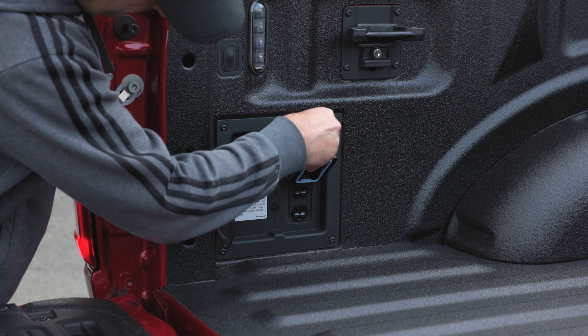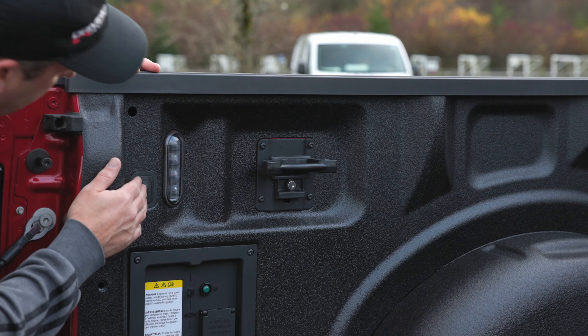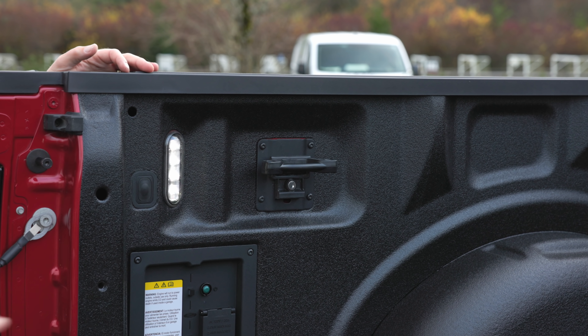Ford's Pro Power System can make the Raptor act like a generator, providing up to 2 kilowatts of electricity in the field, making this fun truck kind of practical, too.